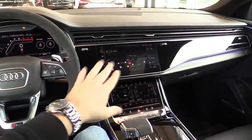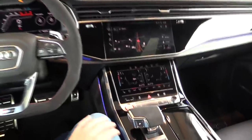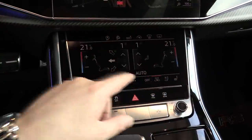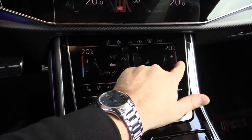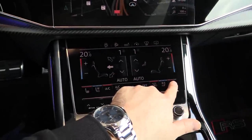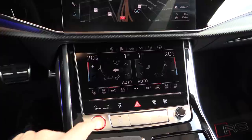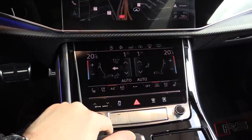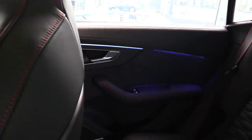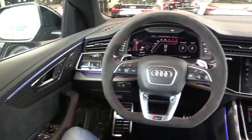The first screen is for the multimedia system, navigation, and car settings. The second screen is for the climate control settings — you can turn off the head-up display, it has hill descent, and you can adjust the temperature. It has heated and cooled seats, same for the passenger. The cooled seats work great — it is the best in its class. As you can see the ambient lighting continues in the door panels, also in the back. Especially at night it looks fantastic.